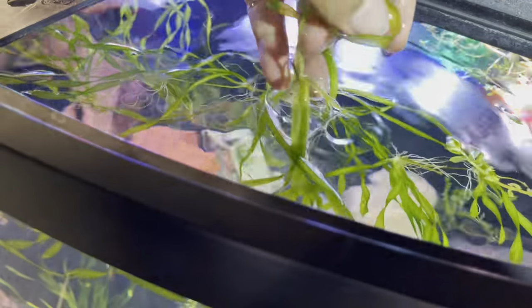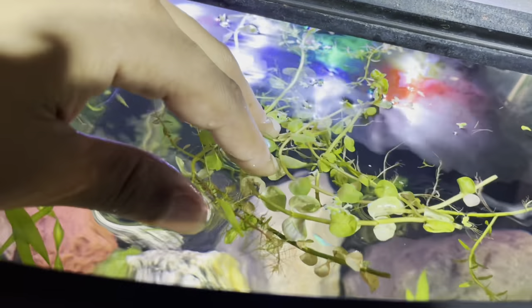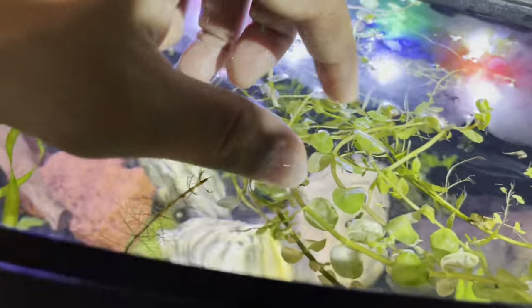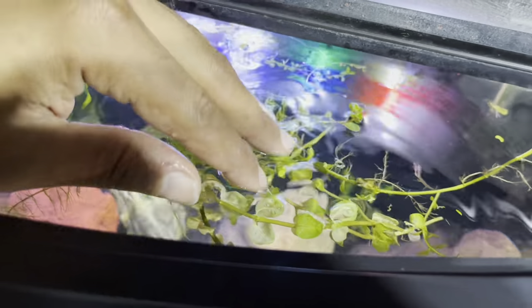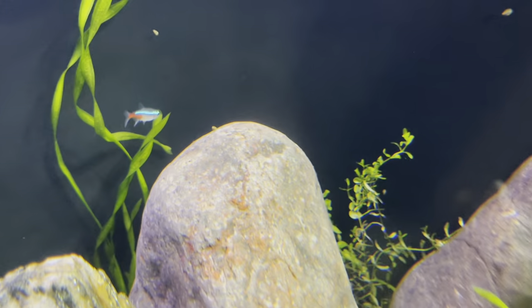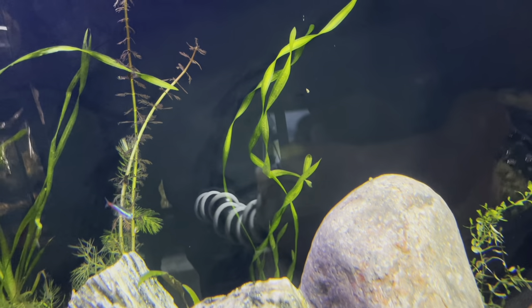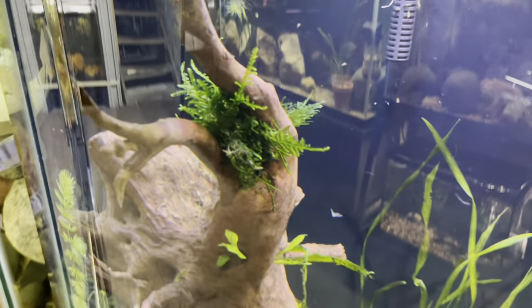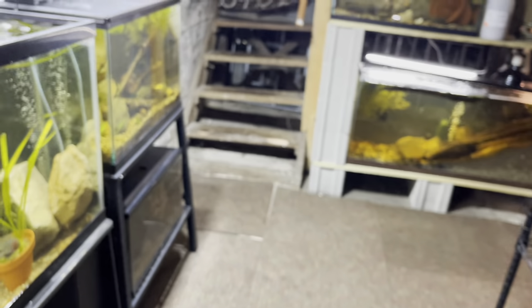We also picked up this plant right here — it's called a rotala, it's a floating plant. Since it's been in my aquarium it's already starting to grow, looking real good. I moved it to a couple different aquariums too. And then we also picked up a bunch of different mosses — some Christmas moss and some Taiwan moss. I moved those to a couple different aquariums.